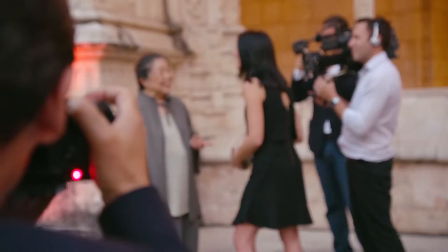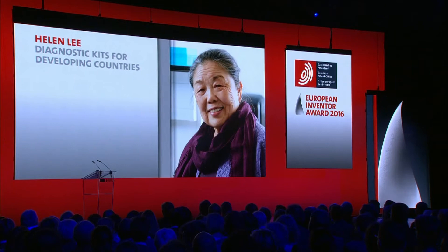This photo of Helen Lee went around the world. She was the winner of the popular prize at the European Inventor Award in 2016.